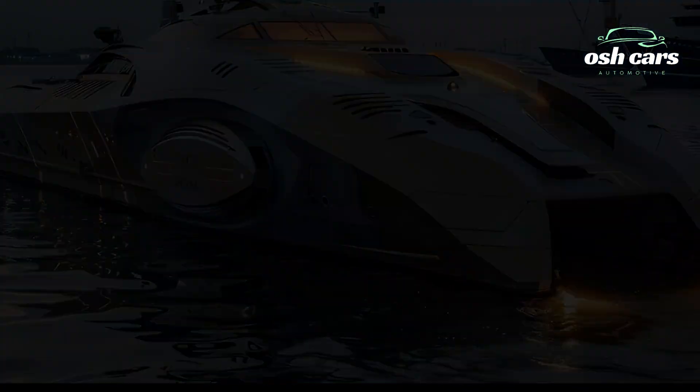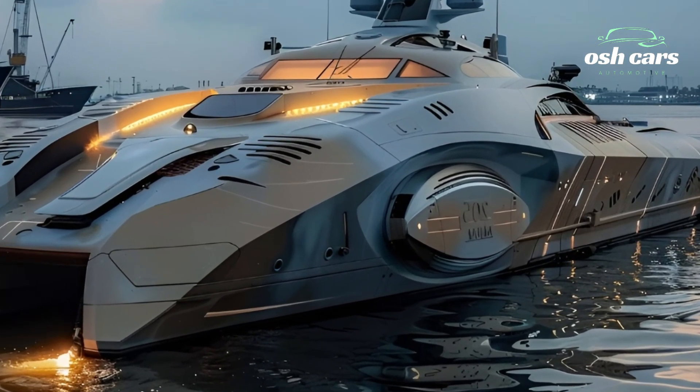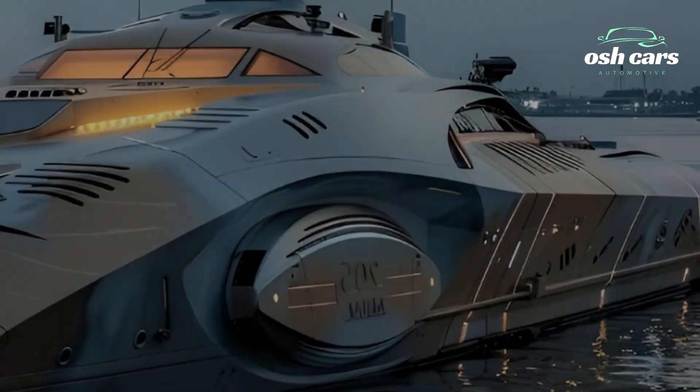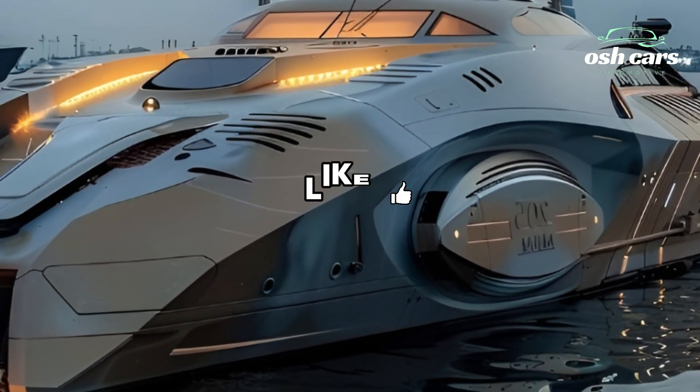Exploring the Anticena Tank Boat, Indonesia's cutting-edge defense innovation. The Anticena Tank Boat stands as a revolutionary concept in modern military engineering, seamlessly combining the capabilities of an armored vehicle with the versatility of a high-speed watercraft.